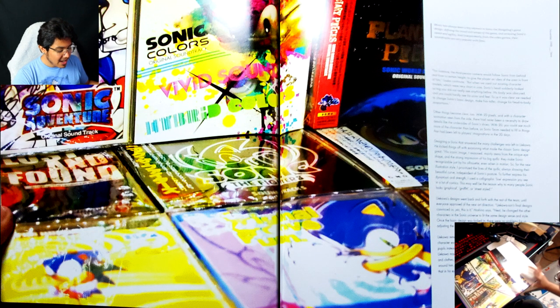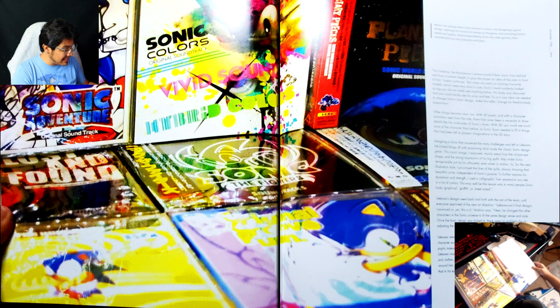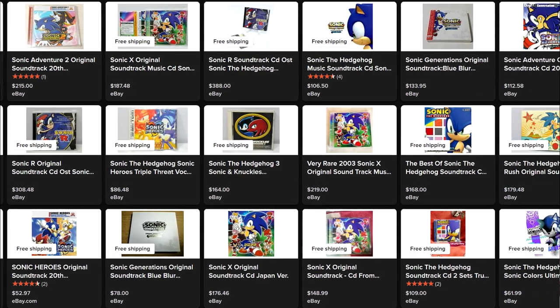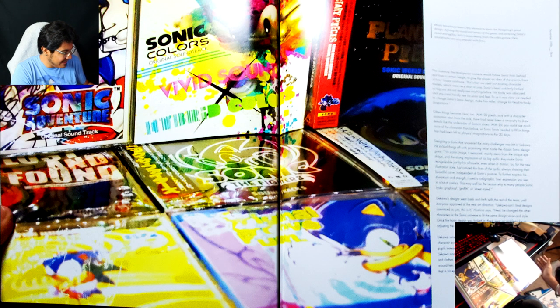The soundtracks — so they actually do sell these in physical. I've been wondering about that — I dare not look up prices for stuff like this, but I think it'd be cool to own. I've listened to this music growing up all the time, and I think it would be worth it for me to actually own some of these soundtracks.